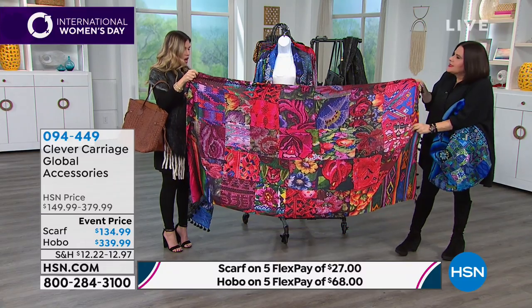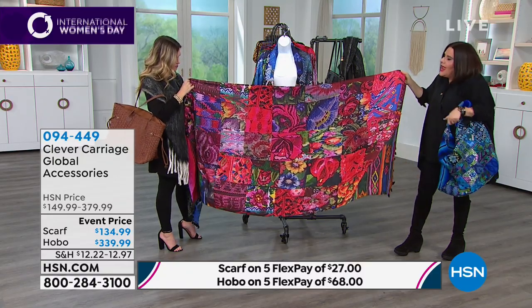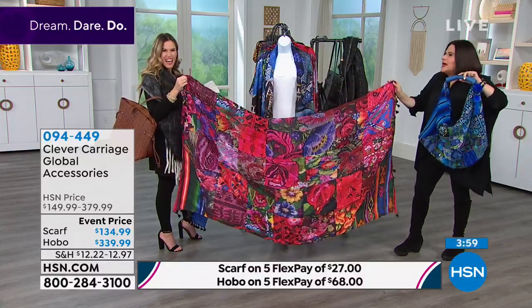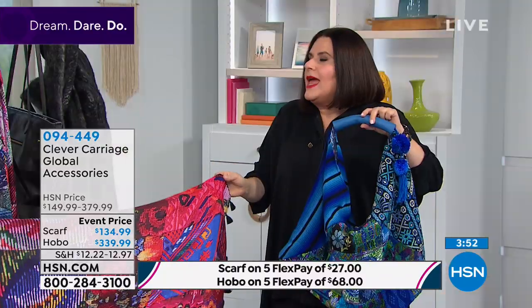These are 100% silk. But look at the embroidery — look at the detail of the work. You've got the best of two worlds: handmade craftsmanship and technology at its peak. Handwork is a dying art form.